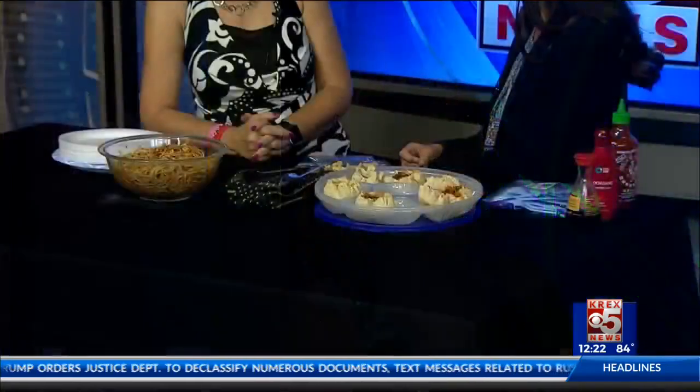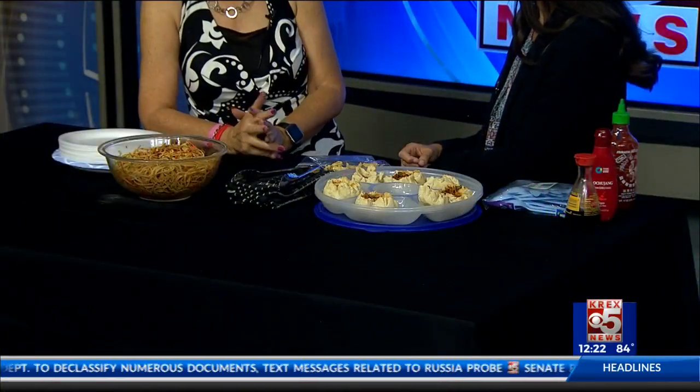What do we have in front of us? We have spicy noodles. And these are dumplings — you can either steam these or you can put them in the oven. I chose to put them in the oven, and they give you a nice heat and some really good opportunities to use your veggies.